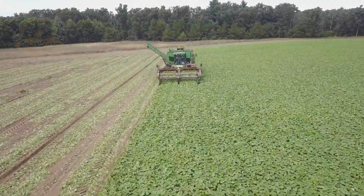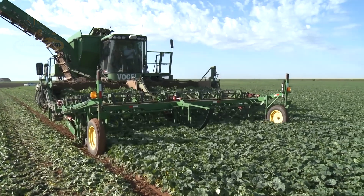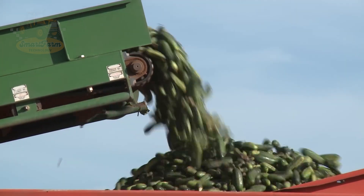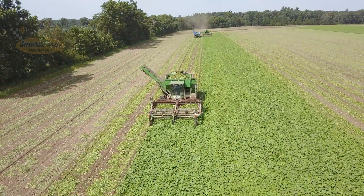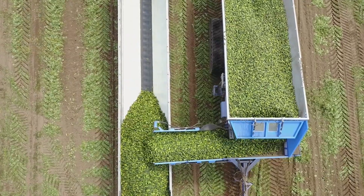Modern harvesting machinery has revolutionized this process. Mechanical harvesters can gather up to three acres — about 1.2 hectares — per hour, and are equipped with systems to sort cucumbers by size and quality. This not only speeds up the harvest but also improves product quality.